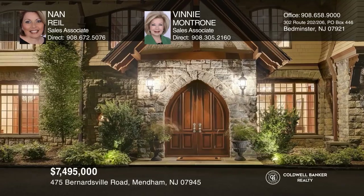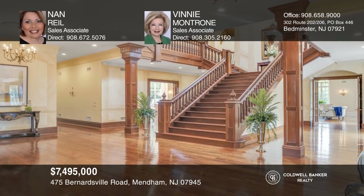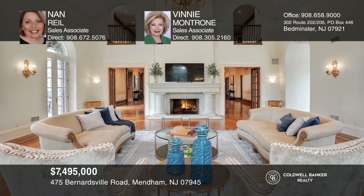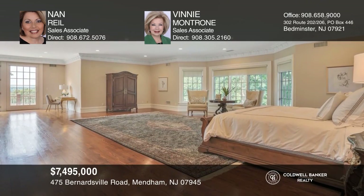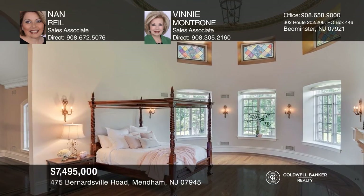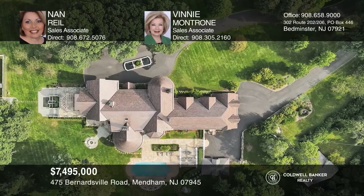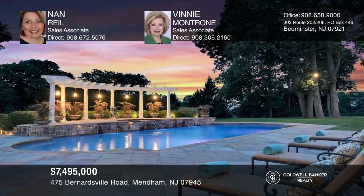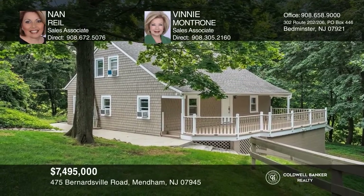This mansion unites the romance of the past with the best of modern-day amenities. The home features nine-foot doors which open to a magnificent entrance hall graced by a mahogany staircase. Five arched windows, a 23-foot ceiling, and a stone fireplace add beauty to the family room. This home showcases a sparkling gourmet kitchen, an incredible master retreat, a second private turret suite with a reading loft, and a guest wing. The property includes 12 acres, a 5-acre subdivided lot, magnificent views, pool retreat, 4-car garage, and a cottage. Call Nan Rill and Vinnie Montrone today.